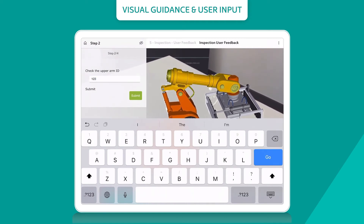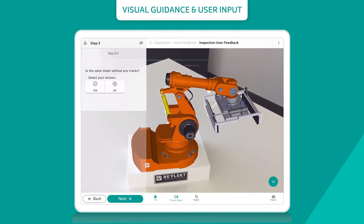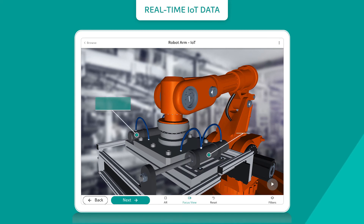Adaptive workflows and dynamic training scenarios based on real-time user input deliver exactly the content that is needed. Onboarding of new hires and training for the existing workforce become faster. Knowledge transfer between departments and with customers becomes more effective. You can combine your instructions and training guides with real-time IoT data to identify problems early and fix them faster with guided instructions.